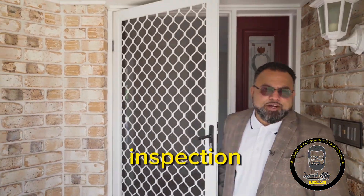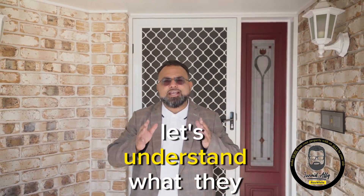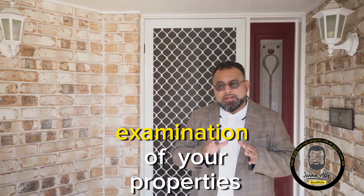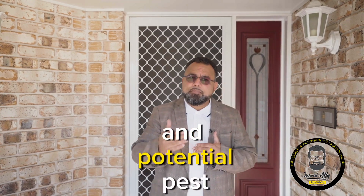What is a building and pest inspection? Before we explore the importance of these inspections, let's understand what they are. A building and pest inspection is a thorough examination of your property's structural integrity and potential pest infestations.